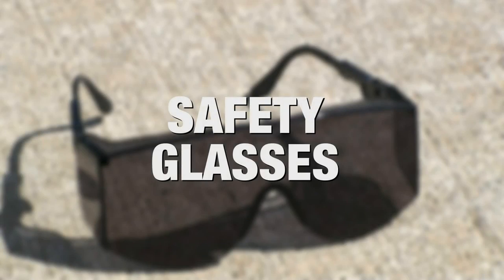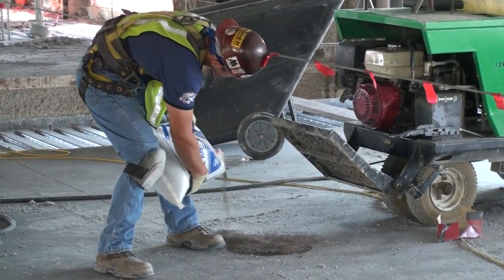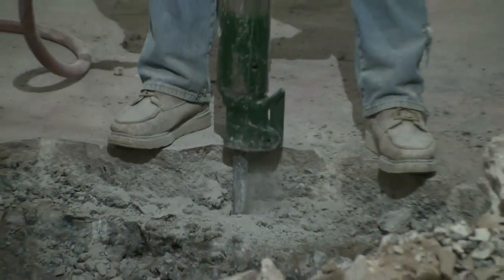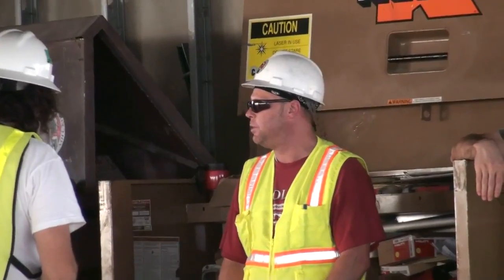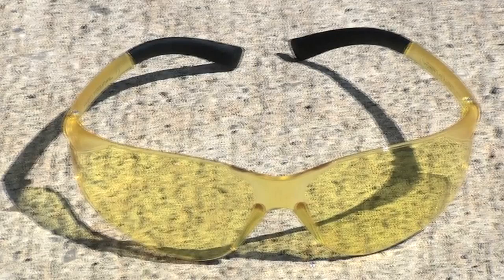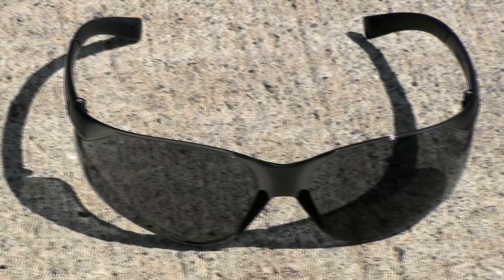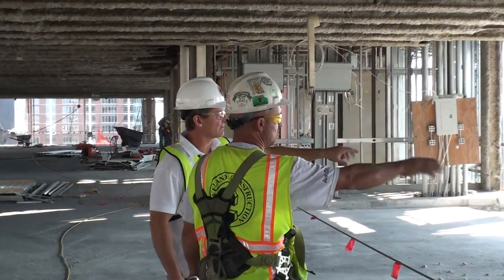Safety Glasses: On a construction site, there is always debris being propelled into the air by job site tools and activity. Safety glasses must be worn by all field personnel at all times, regardless of work activity. Safety glasses will be issued to all employees. However, if you purchase your own equipment, it must be approved for the intended task by your supervisor.